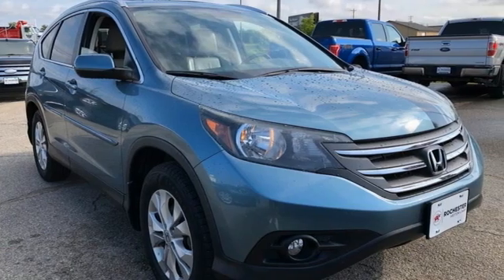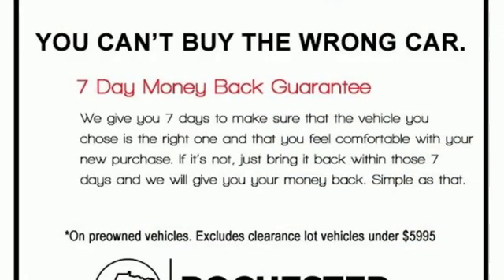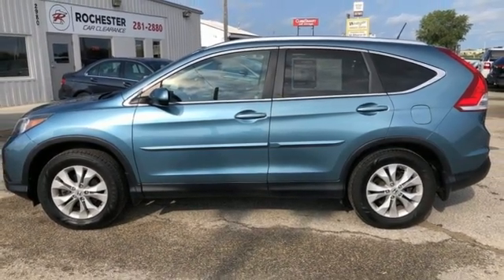Inline 4-cylinder engine, front heated leather bucket seats, Bluetooth wireless audio streaming, rear camera parking sensor, dual zone climate control, Bluetooth hands-free link, external memory control.